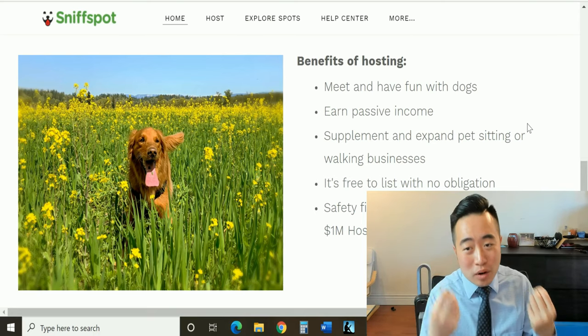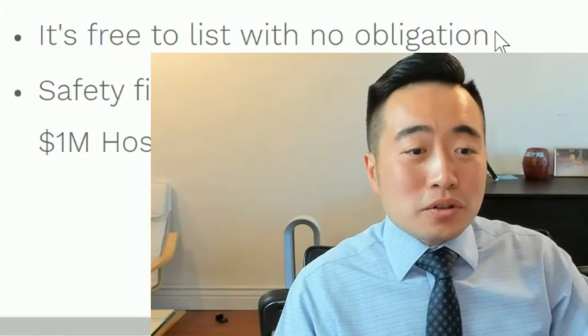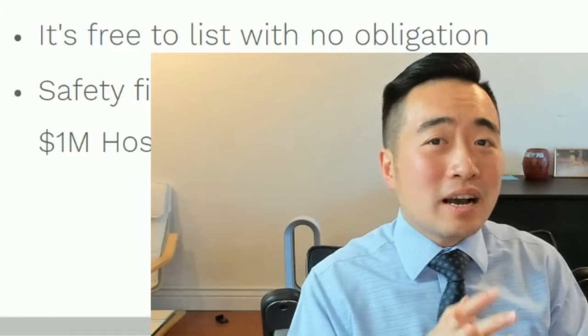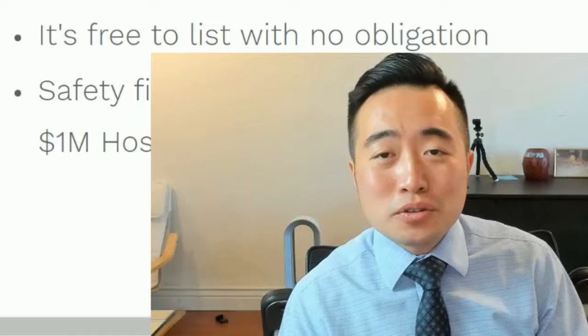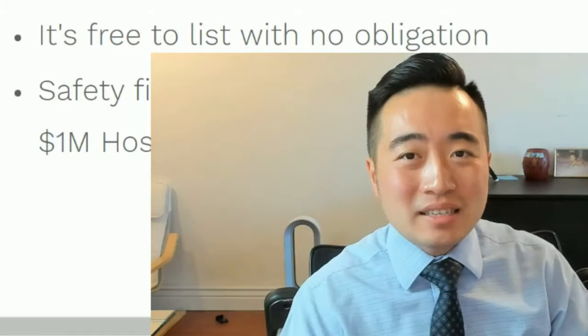If you're already doing something like that, this is an additional form of income. It also offers convenience for customers — for example, if they want to go shopping for a couple of hours, they can leave their dog at your place and then come pick them up afterwards. There's no cost to list as a host, so there's absolutely nothing to lose.